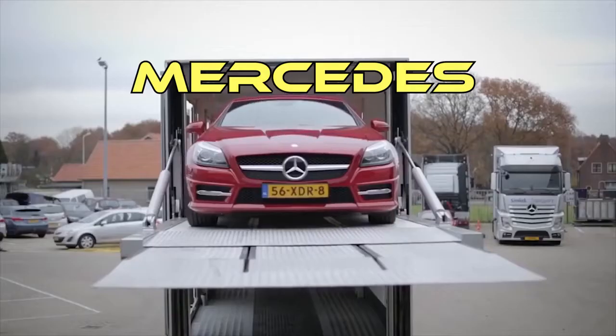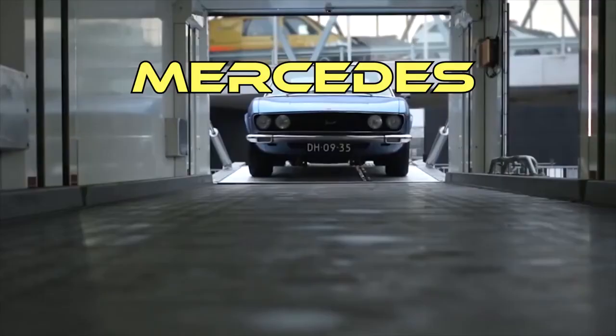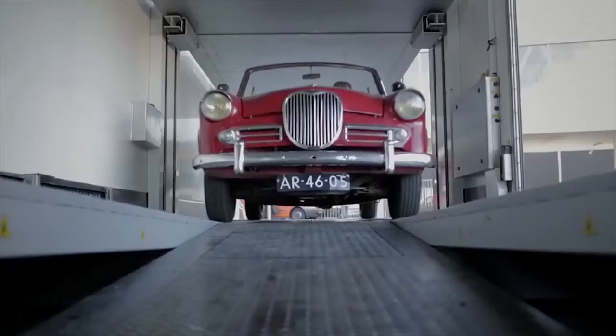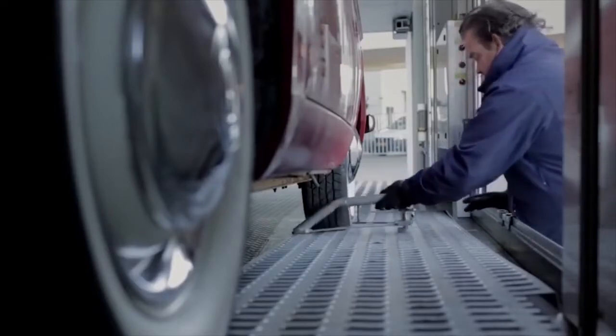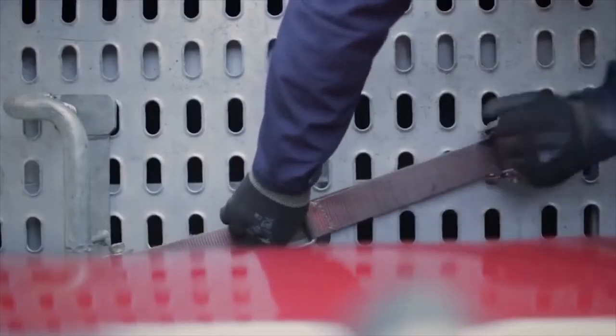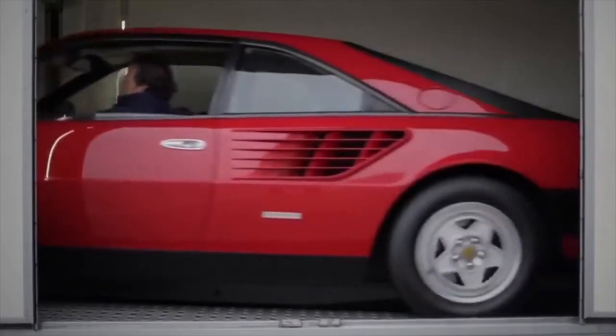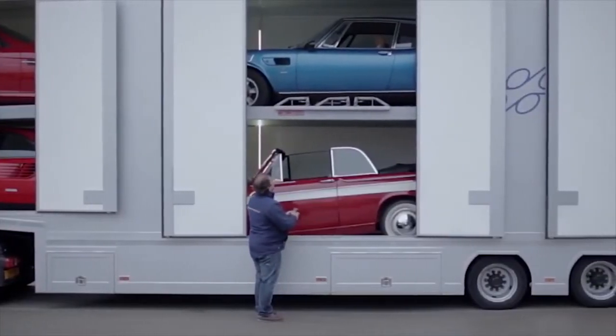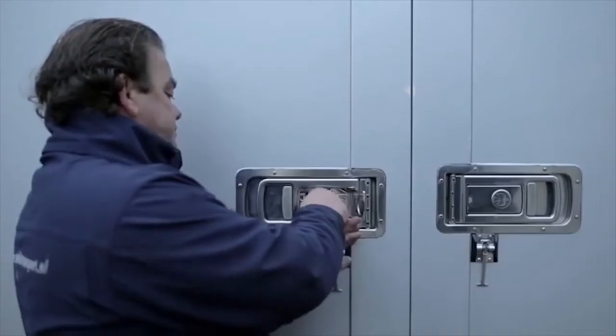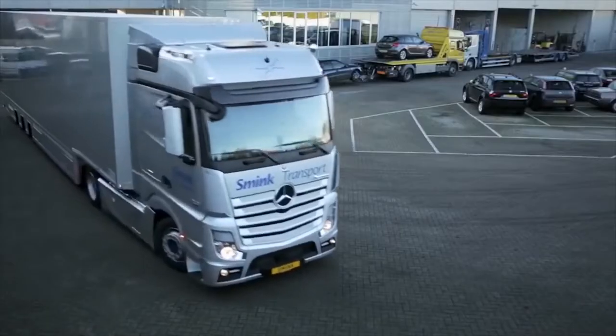Mercedes. This impressive vehicle allows you to carry up to 5 cars in the cargo area, which is the equivalent of one small truck. Cars can be placed in 2 rows on top of each other — 2 at the bottom and 3 at the top. The floor of the second level is adjusted depending on the dimensions of each car, and depending on the model, you can climb to the second floor either through the rear side elevator or by tilting the floor.